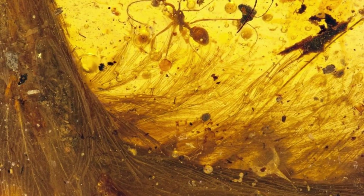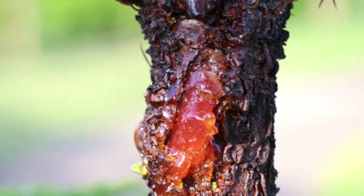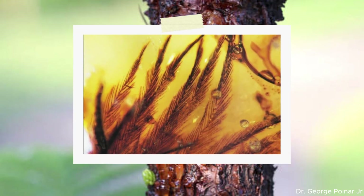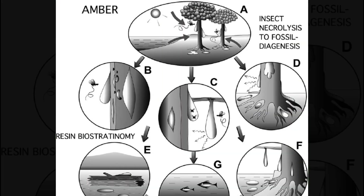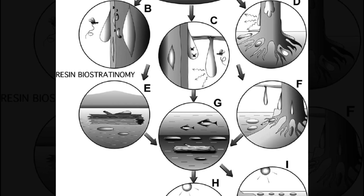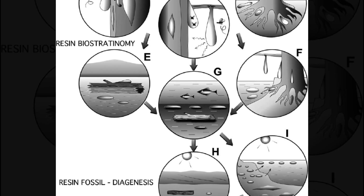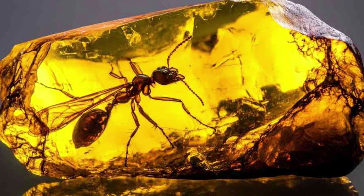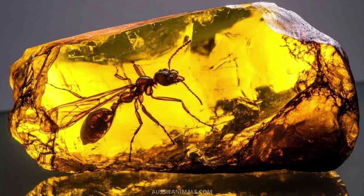So how exactly does amber preserve these ancient creatures in such incredible detail? It all begins when sticky tree resin oozes from the bark, trapping unsuspecting insects, feathers, or even tiny vertebrates. Over time, this resin hardens, gets buried underground, and undergoes a chemical transformation, fossilizing into amber. The result? A snapshot of prehistoric life, frozen in time with remarkable clarity.